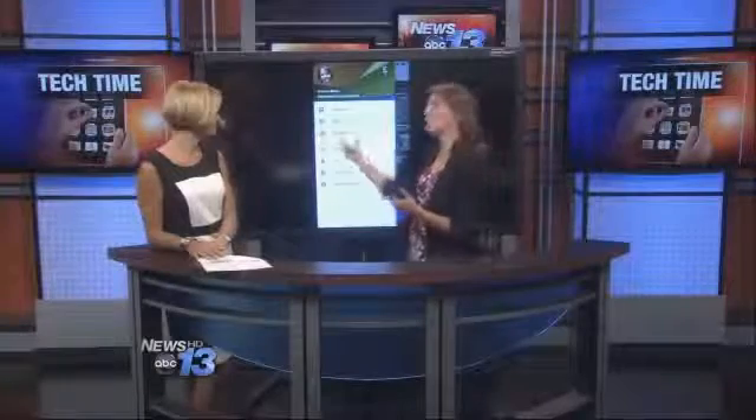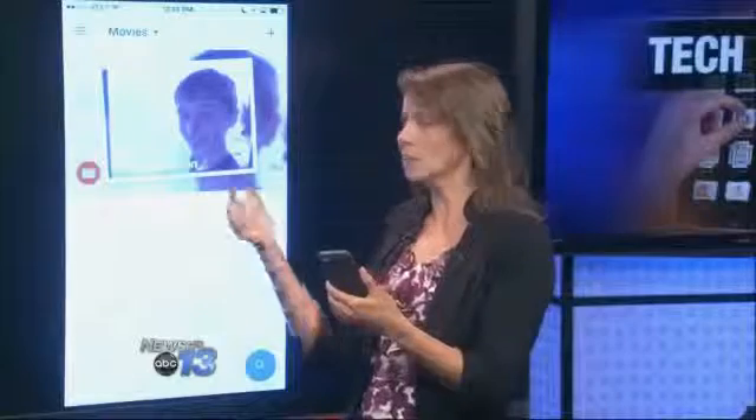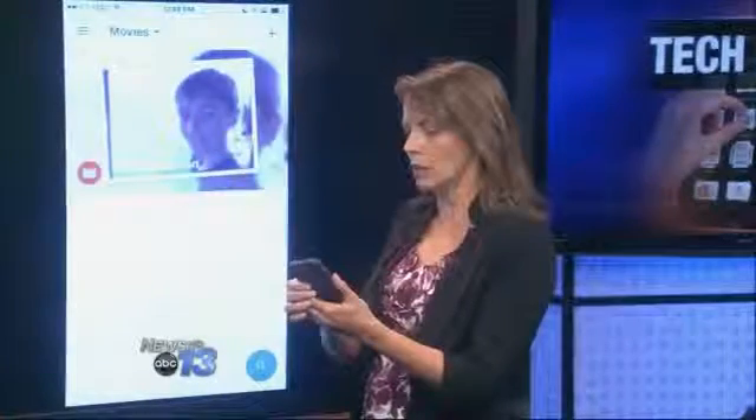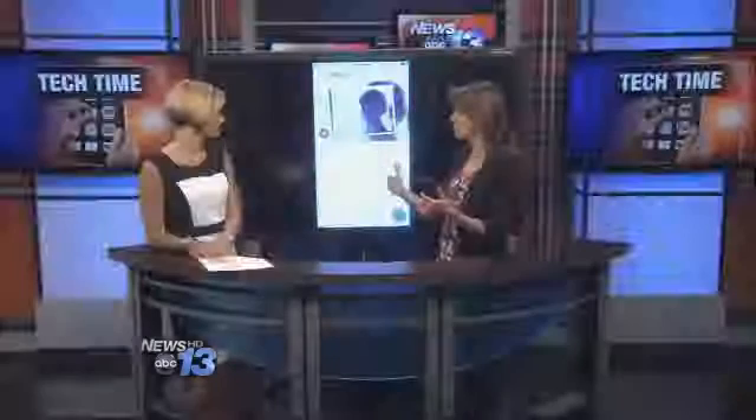Those are a couple of the unique features. There's a couple more that are really impressive — they have something called collections. We're used to having albums and storing grouping-related photos, but this takes it a step further. You can actually take photos and just in seconds create movies or storyboards. I selected a few pictures and this literally took about one minute to do, maybe 30 seconds — just tap my photos, pick my theme, pick my music, and I have a movie that I can share from my grouped photos.